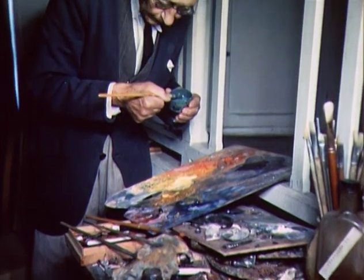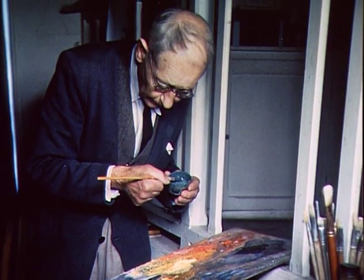J'espère que ma peinture tiendra sans craquelure. Je voudrais arriver devant les jeunes peintres de l'an 2000 avec des ailes de papillon.